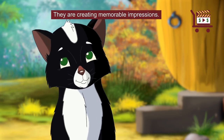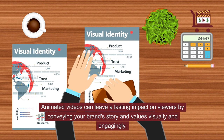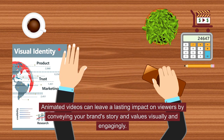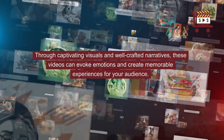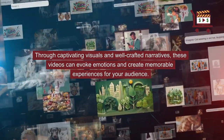They are creating memorable impressions. Animated videos can leave a lasting impact on viewers by conveying your brand's story and values visually and engagingly. Through captivating visuals and well-crafted narratives, these videos can evoke emotions and create memorable experiences for your audience.